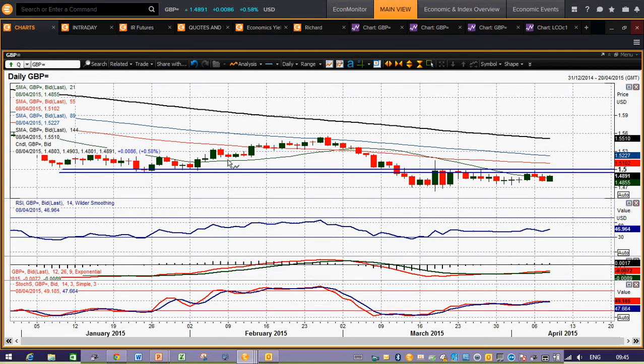Continued resistance being formed underneath this 150 level, 149.50 to 150. How many times in the last few weeks has that been the case? Key resistance coming in around that level. RSI, MACD, stochastics — basically all neutral. RSI 46, 47, not really doing anything. MACD lines again, not really doing anything.